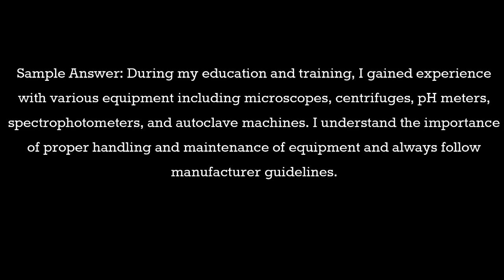Question 5: What experience do you have with laboratory equipment? Sample answer: During my education and training, I gained experience with various equipment including microscopes, centrifuges, pH meters, spectrophotometers, and autoclave machines. I understand the importance of proper handling and maintenance of equipment and always follow manufacturer guidelines.